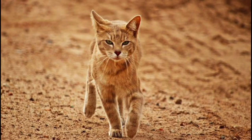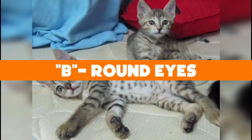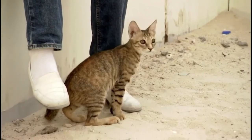Before we continue, how about a quick trivia? The meaning of the word 'Mao' in Arabian Mao cat means what? A: muscular, B: round eyes, or C: cat. Hang in there and we'll get back to the answer of this trivia question at the end of the video.